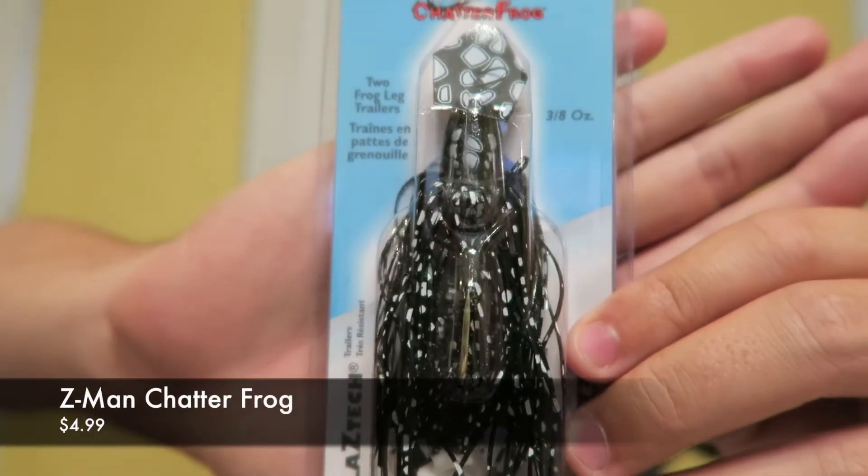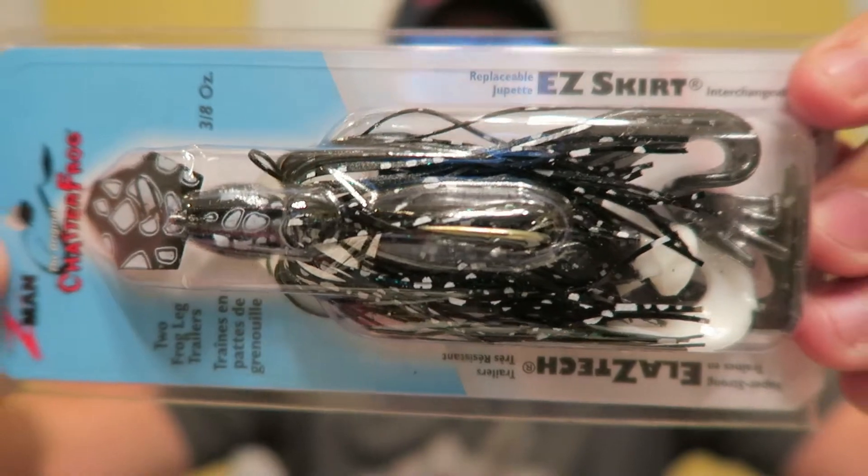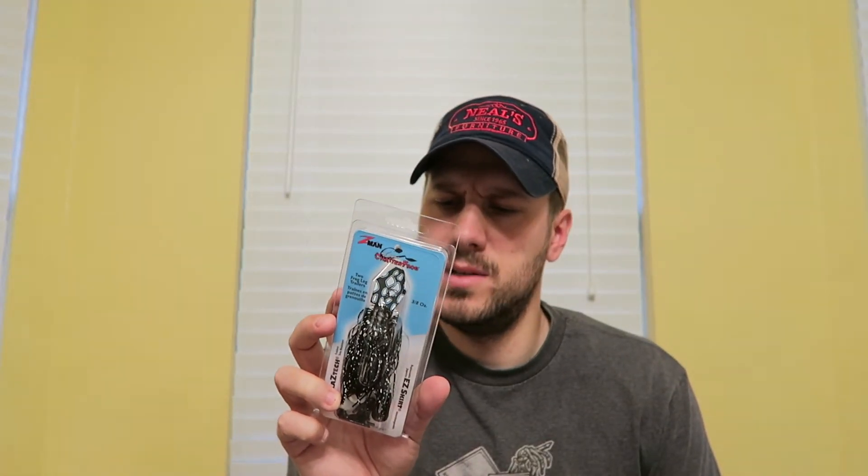Next up is the Z-Man Custom Chatter Frog — I've not seen these before. It's pretty sweet. It's actually a chatterbait pattern like a black-and-white frog, and it has a frog leg trailer. This is a 3/8-ounce in black/green glitter and white frog. I love this size. I'm really looking forward to using this — it's going to be awesome. Never seen this before, and if it does well I might pick up some more. That's $4.99.